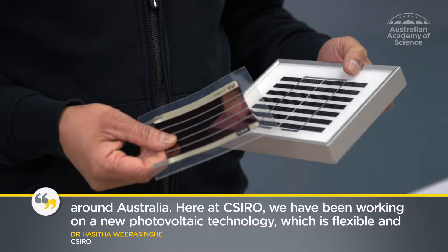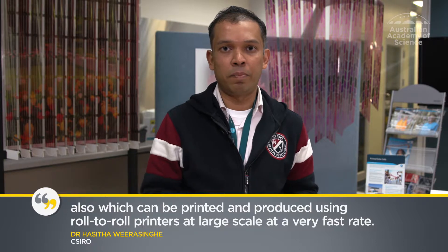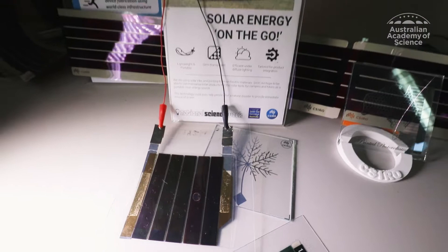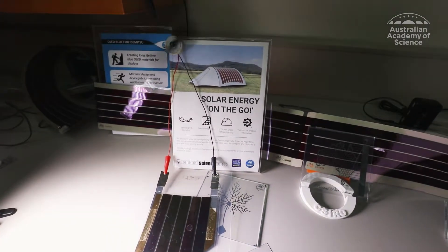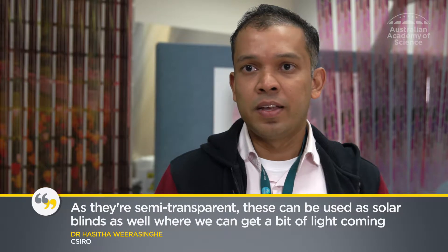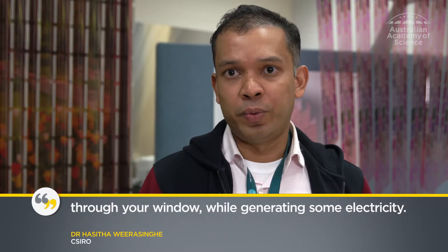Here at CSIRO we have been working on a new photovoltaic technology which is flexible and can be printed and produced using roll-to-roll printers at large scale at a very fast rate. Easy to produce and install, flexible solar panels can be used for mobile applications and many different purposes. As they're semi-transparent, these can be used as solar blinds as well, where we can get a bit of light coming through your window while generating some electricity.